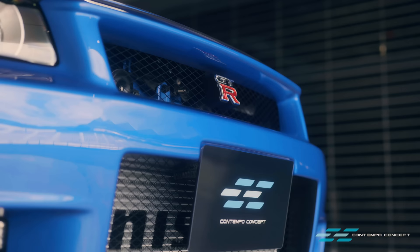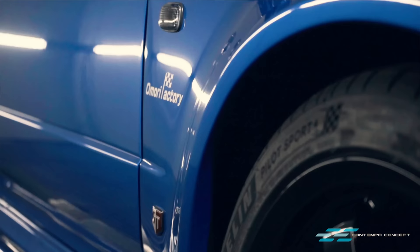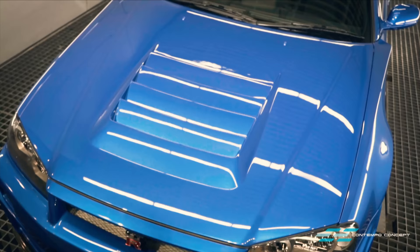Hats off to their hard work and dedication. The car can finally head home and back to our shop. The first thing we want to do is have a much closer look at their work — words simply don't do any justice.